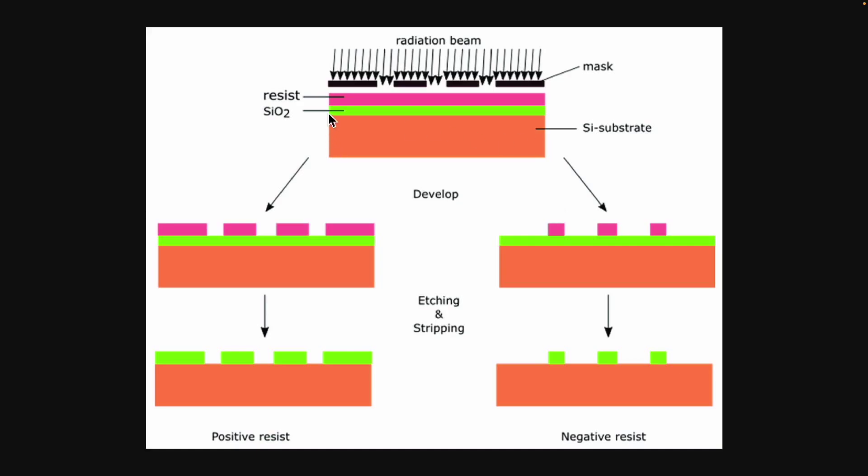How does it work? You can see a wafer, and on top of that, we spread a special liquid called photoresist. After applying this liquid, we place a mask over it. This entire process is known as lithography.